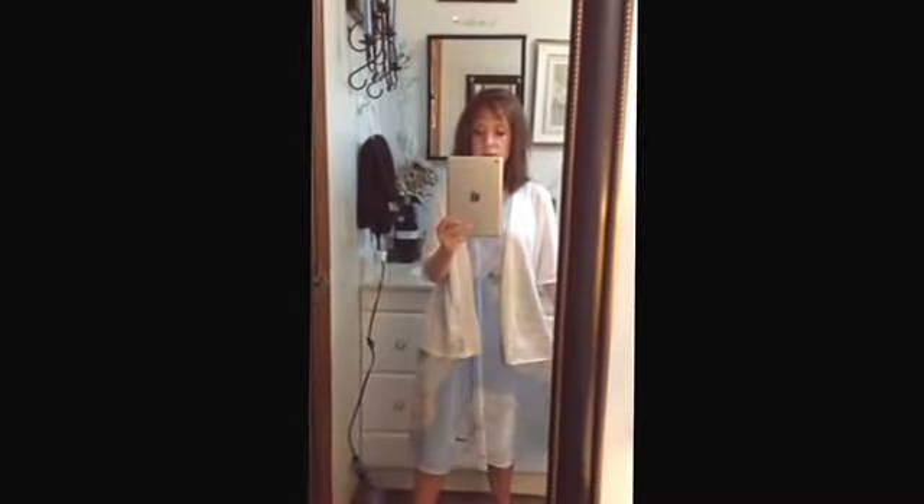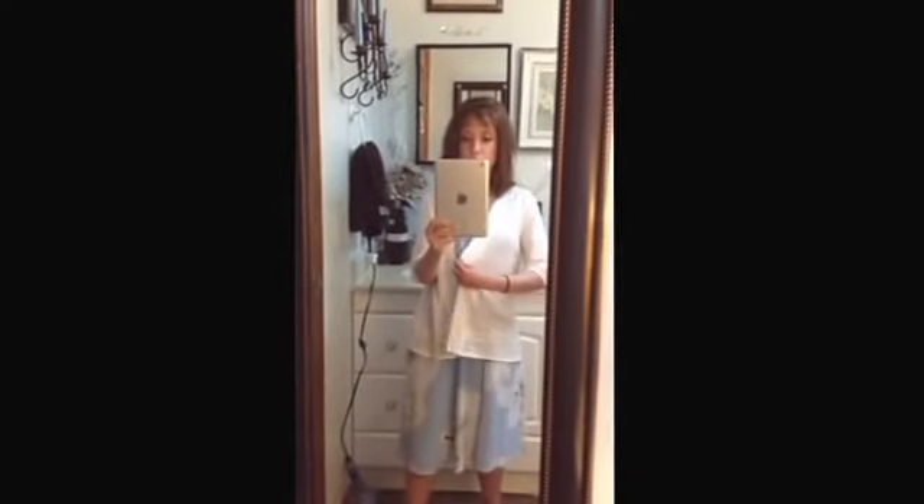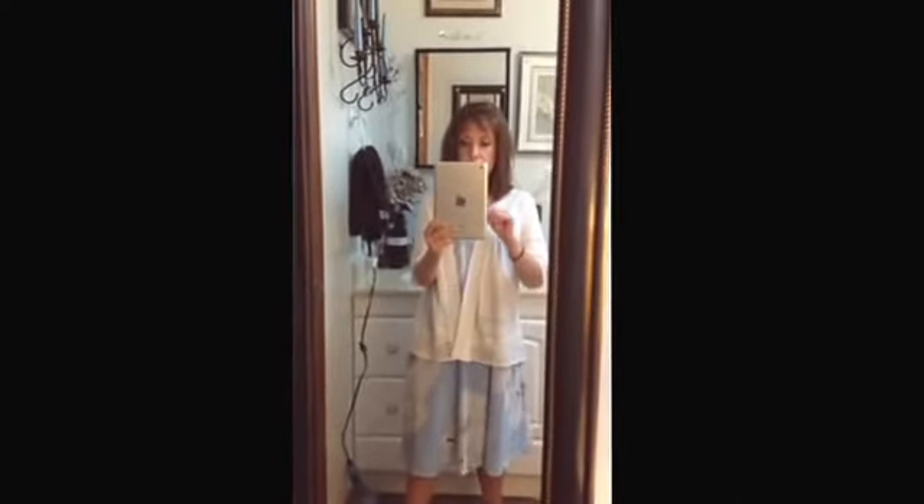But this is my outfit and I just wanted to share it with you guys. This dress is from Ross's and it's by Calvin Klein, and the coat was from Walmart.